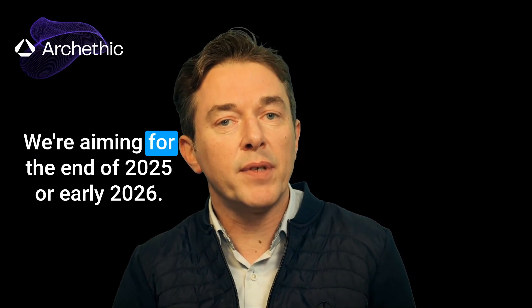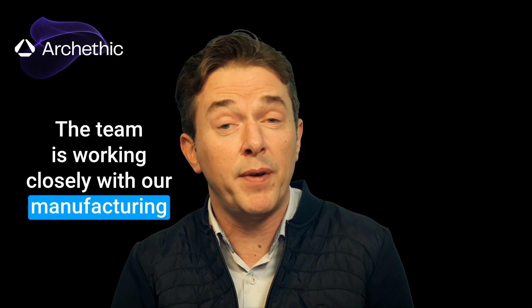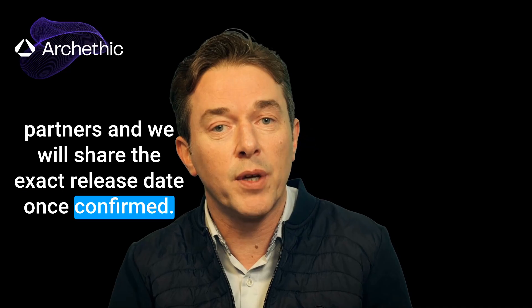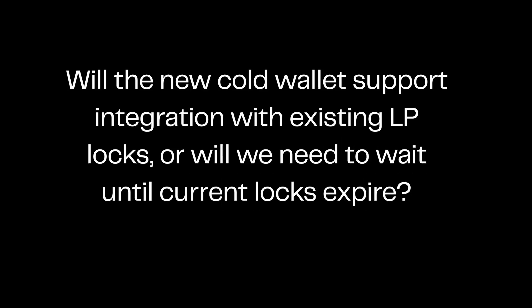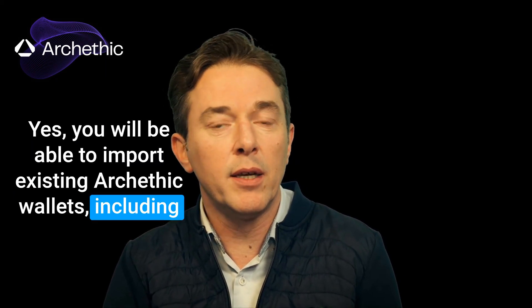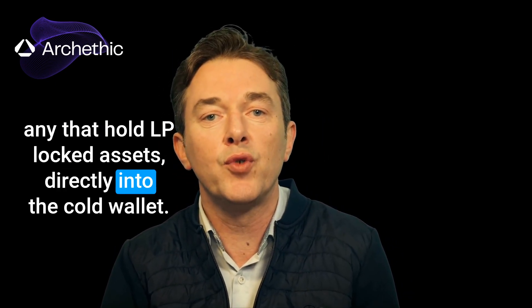When can we expect the official launch of Arkathic's biometric cold wallet? We're aiming for the end of 2025 or early 2026. The team is working closely with our manufacturing partners and we will share the exact release date once confirmed. Will the new cold wallet support integration with existing LP locks, or will we need to wait until current locks expire? Yes, you will be able to import existing Arkathic wallets, including any that hold LP locked assets, directly into the cold wallet.